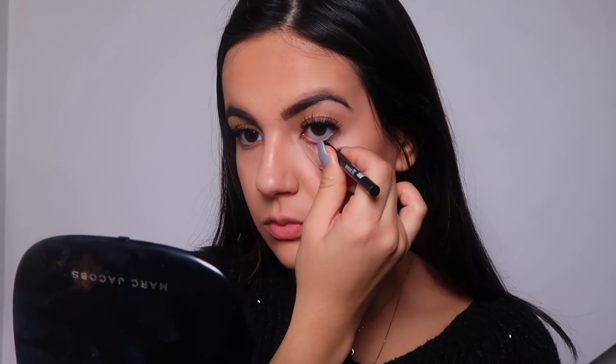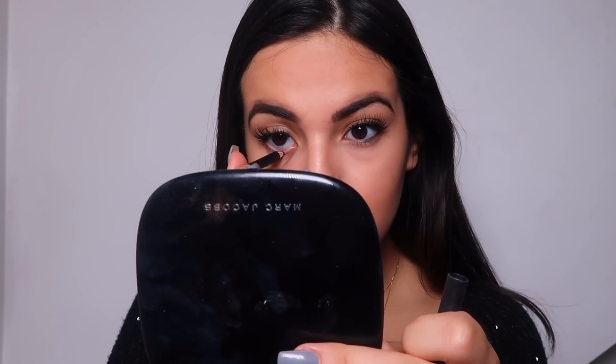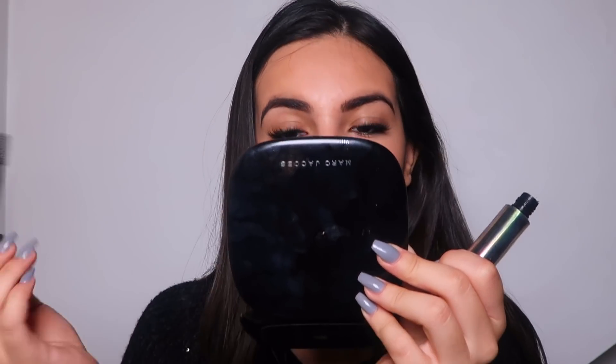Now I'm moving on to my eyeliner. I'm going to apply it on my waterline, but I only go halfway through — from the outer end of my eye to the middle. I feel like this makes such a difference and really makes your eyes pop a lot more. Then I come back with mascara to just finish and top it all up.